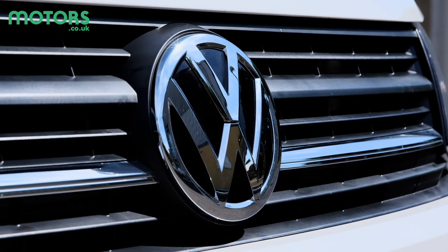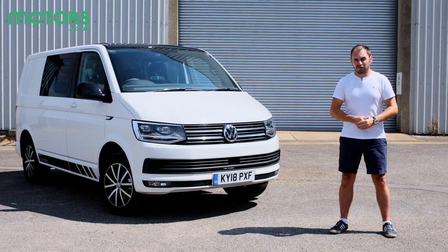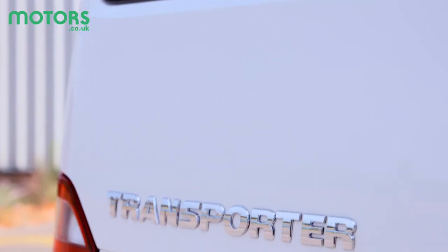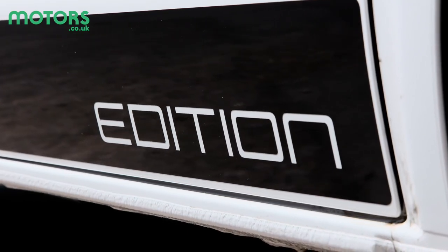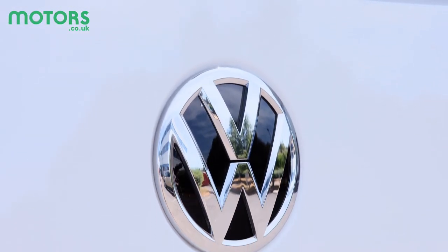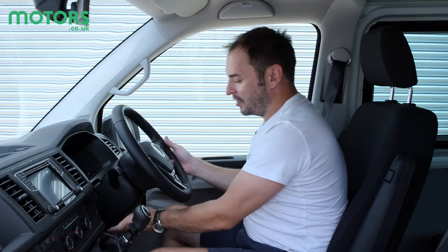There used to be a time when the humble van was nothing more than a tool for carrying goods from point A to point B, but there are one or two that have developed something of a cult following. None more so than this — the Volkswagen Transporter, labeled the T6 as it's now in its sixth generation. It's a direct rival for the Ford Transit Custom, Mercedes Vito, and Vauxhall Vivaro. What makes it such a strong offering is that Volkswagen badge, which makes it just as popular with bakers and plumbers as it does with campers and the great outdoorsy types.